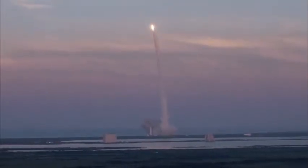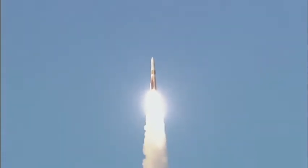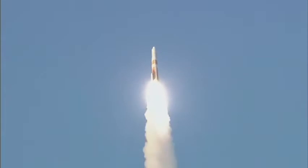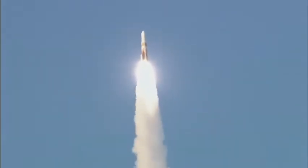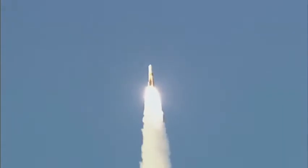You're now hearing the voice of Tim Holt providing launch vehicle ascent data. Vehicle control appears nominal. Mach 1.